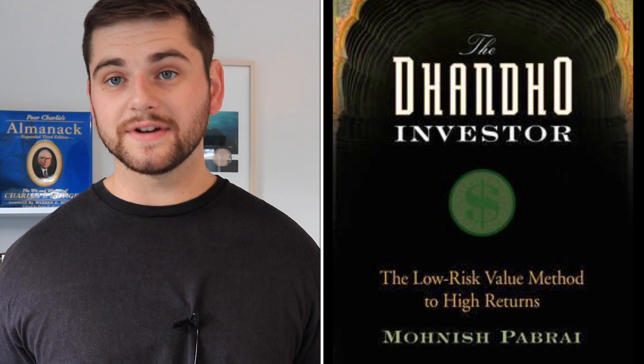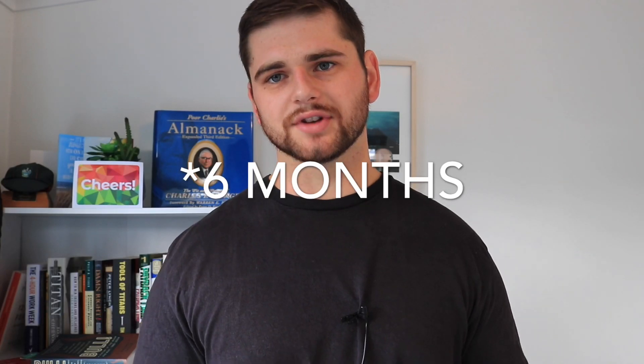This is a method I picked up from a book called The Dhandho Investor by Mohnish Pabrai, and it's a method I've been using for a little over a year now. If you've seen my previous valuation videos, my philosophy has changed slightly since then. We're going to use Apple stock as our example, and I will leave a template to download this calculator in the description below.